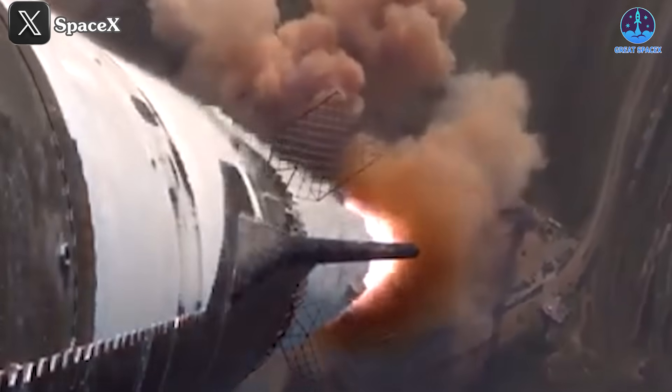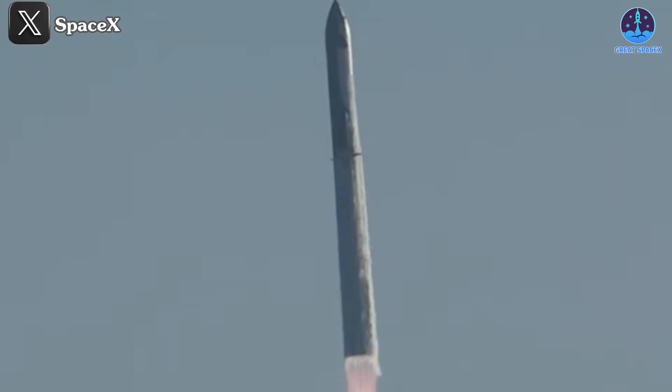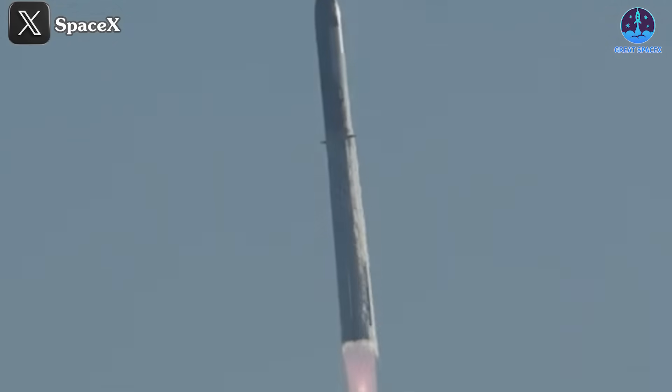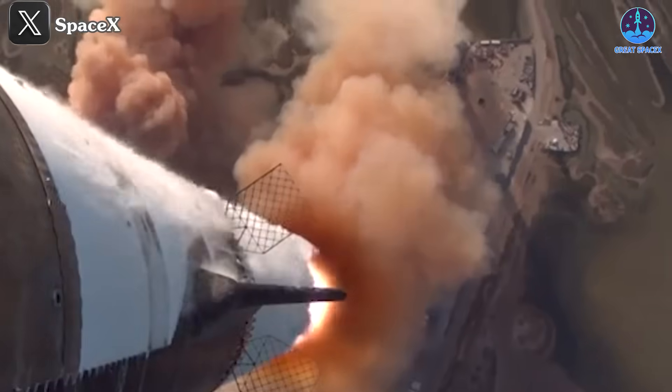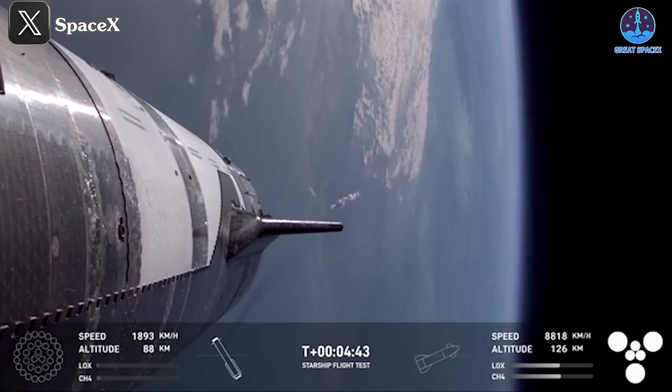Turning challenges into success has become a hallmark of SpaceX's journey. Flight 6 is yet another testament to this philosophy. While this mission is regarded as a success, particularly for the spacecraft, a few issues arose during the process.